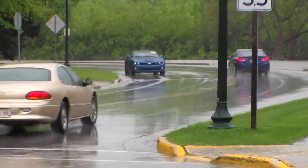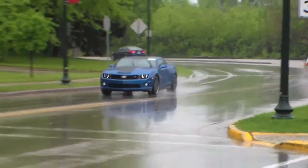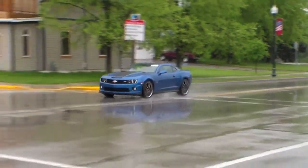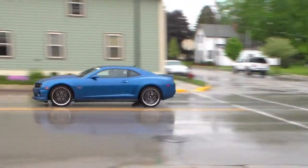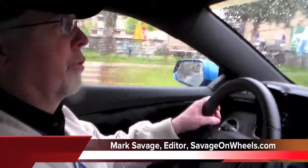It's got a six-speed manual transmission with a really racy feel and a really nice shifting pattern. You can really feel it notch in. There's plenty of power — 426 horsepower — so there's never going to be a problem having enough to get you down the highway wherever you want to go.